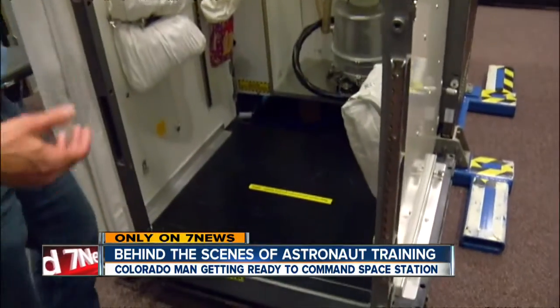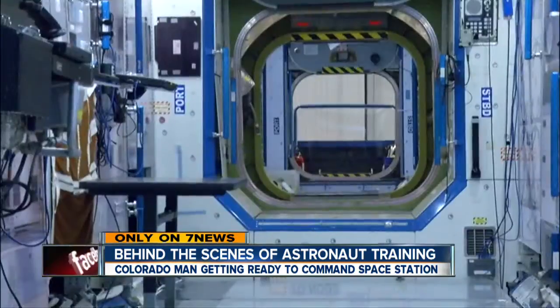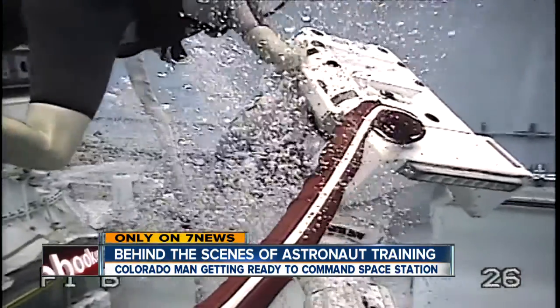And what's basic on Earth is different in space. This is the bathroom — the hose, which you can imagine what that's used for.